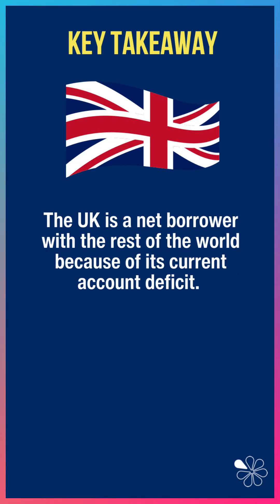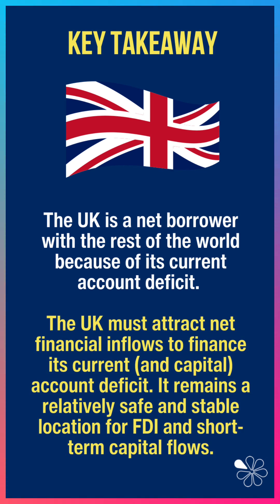On the financial account, the UK is of course a net borrower with the rest of the world because we are in a current account deficit. So we need to attract net capital and financial inflows to finance the current and capital account deficit. And the UK has, by and large, done that in 2024.